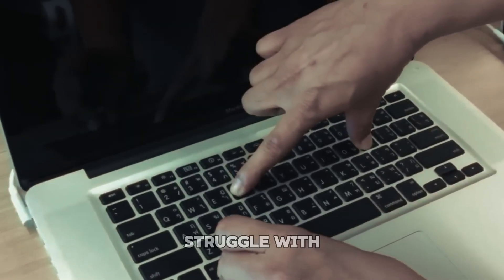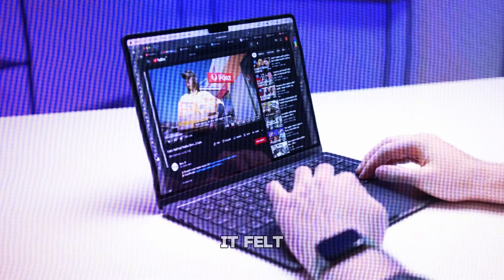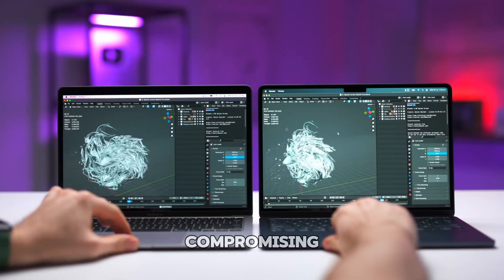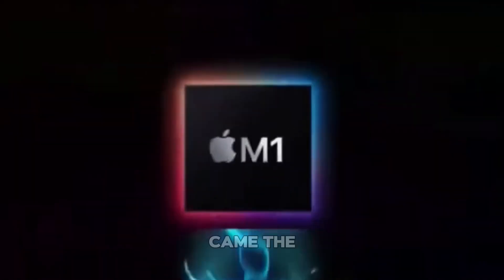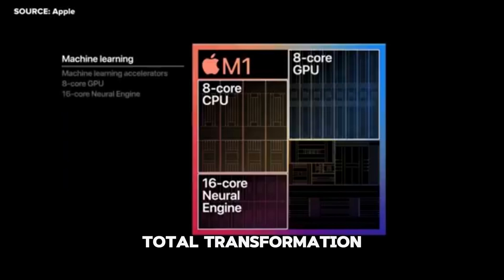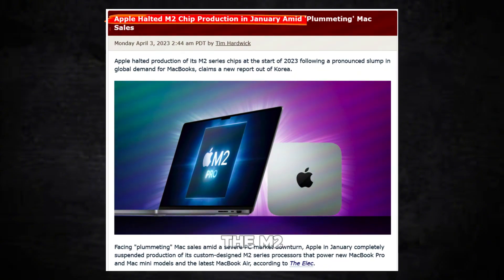For years, I had watched Apple struggle with their computers. My Intel Mac was powerful, but it was also loud, hot, and constantly ran into performance issues. If you tried to use your Mac for anything demanding, it felt like it was about to take off — and not in a good way. With the Intel Macs, I found myself compromising. For the price I was paying, I could have had a Windows PC that worked better and was quieter and cooler. But then came the M1 chip. Suddenly, everything changed. No more fan noise, no more heat. The M1 chip handled everything I threw at it effortlessly. It was a total transformation, and I wasn't even sure if I believed it at first. But the more I used it, the more it became clear — Apple had finally nailed it.